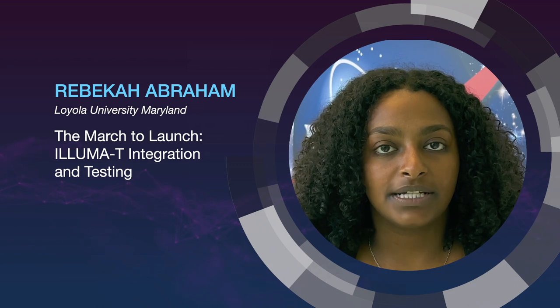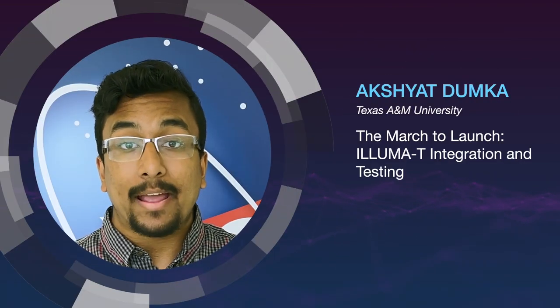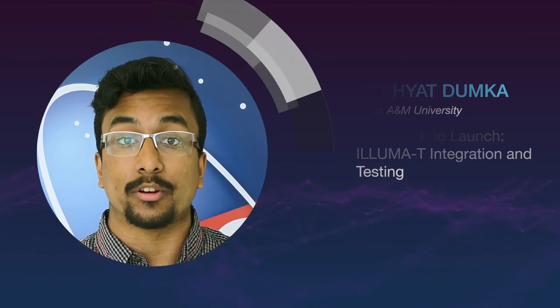I'm working with a Luma-T, an optical payload going up on the International Space Station, by understanding the workings of the ground system, learning to operate the payload, and developing the payload operator certification program. I'm developing a constraints document, payload and ground system users manuals, and an operator training program to prove mission readiness for the Luma-T mission.